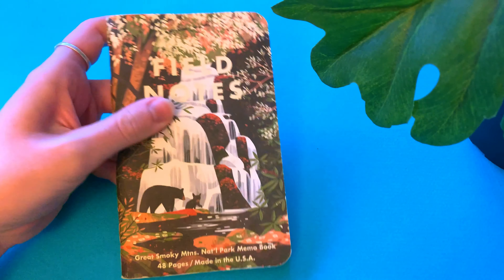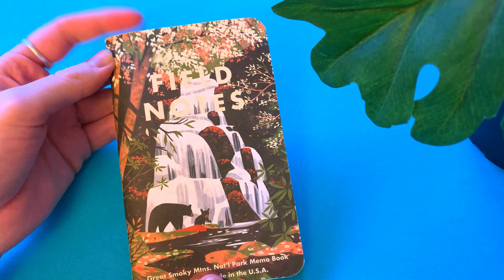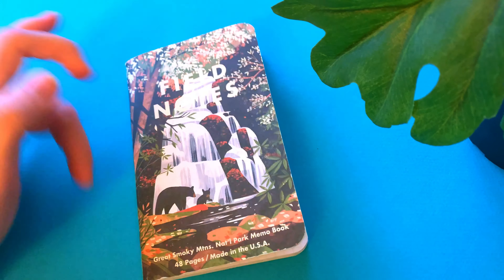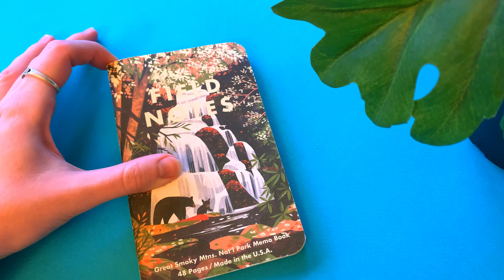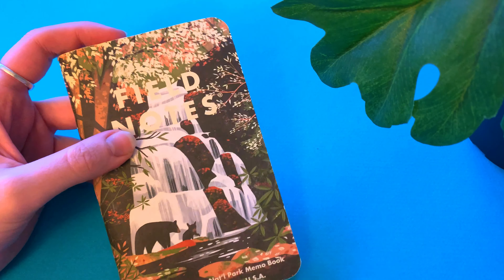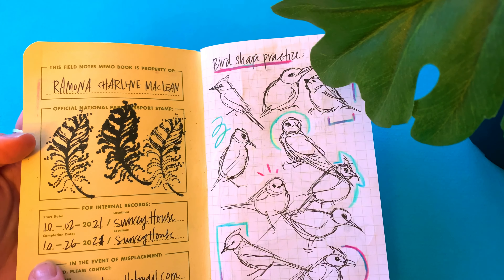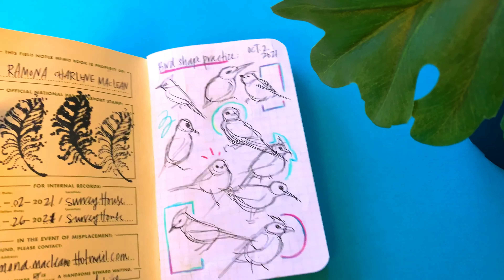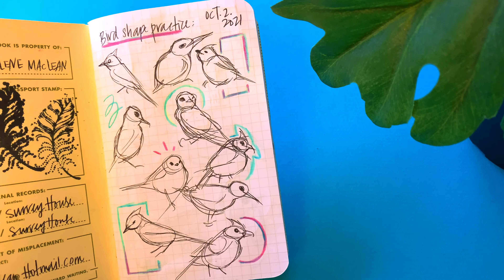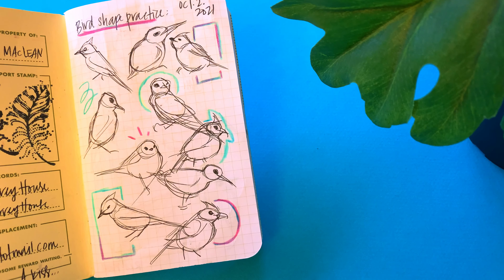Hey guys, welcome to my ninth field notes video. I love this cover — it is so beautiful. I just recently got a game called Parks, and it has this illustration on the cover and a lot of parks field notes illustrations in the game, which is super cool. This notebook hasn't been labeled yet, but it covers October 2nd to October 26th, 2021 — when I started to really get into nature journaling, which makes these books probably the most visually appealing of all of them.